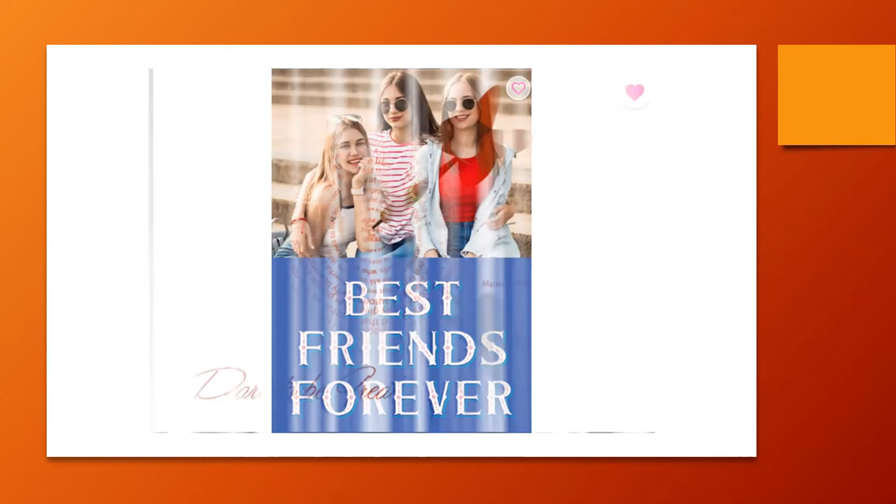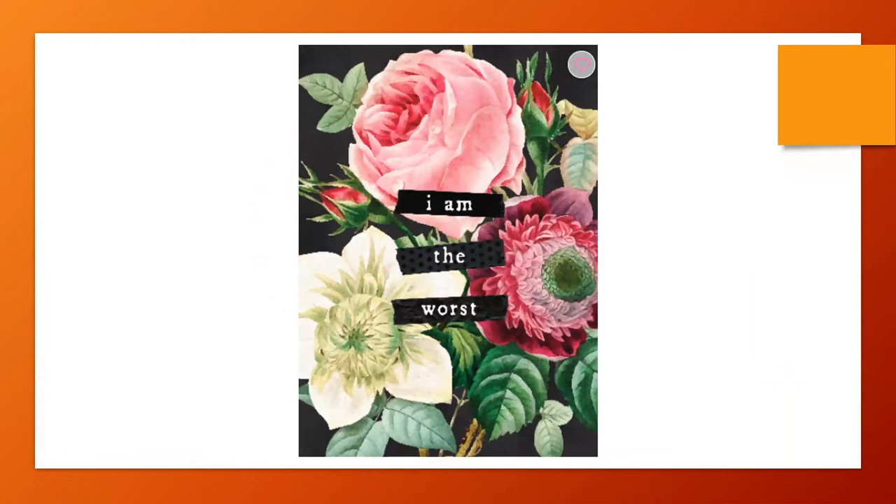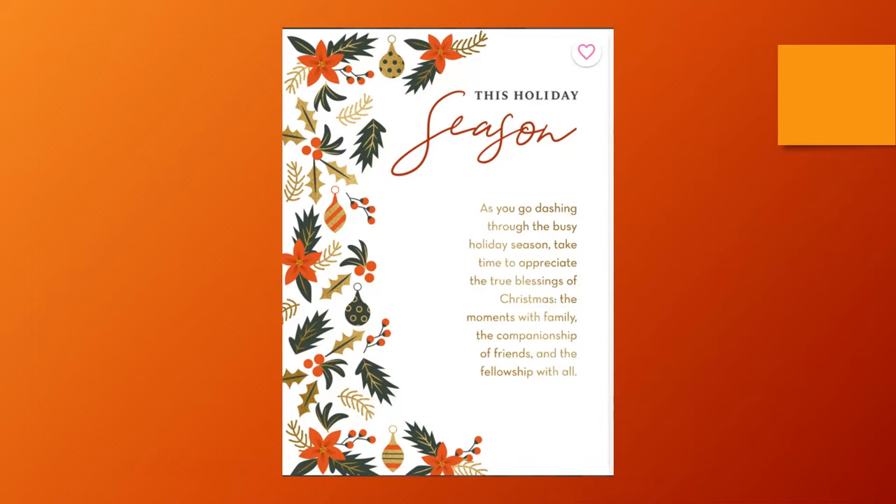'Dare to Be Great' — a message from Marianne Williamson. As I mentioned, they like motivational messages and that positive, upbeat feeling. There's also an apology card — the flowers and the genuineness of acknowledging a mistake you may have made. I chose this seasonal card because of the floral design and message: 'As you go dashing through the busy holiday season, take time to appreciate the true blessings of Christmas — the moments with family, the companionship of friends, and the fellowship with all.' This is exactly the message for a number four buyer.